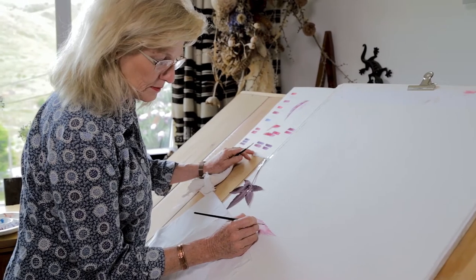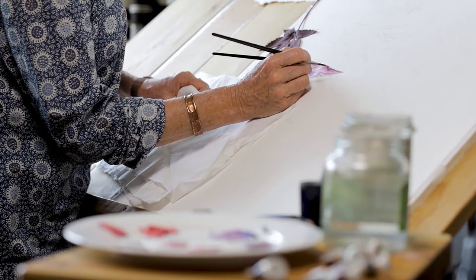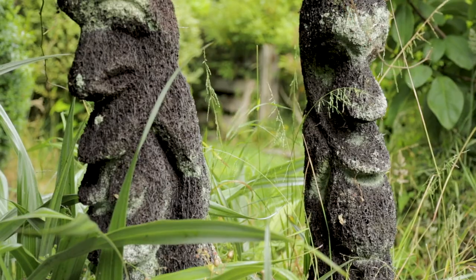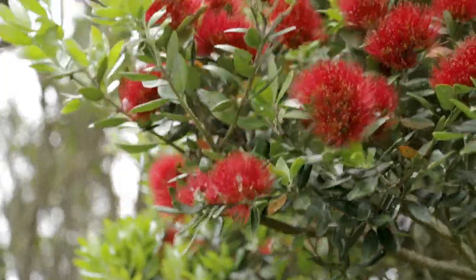My name is Sue Wickerson. I draw plants in fine detail and try to capture them in a sort of scientific way. I love gardening, I love plants. The garden gets a little bit overgrown when I'm really busy with deadlines, but with the plants you can get the various stages of growth, which is perfect reference for illustration.